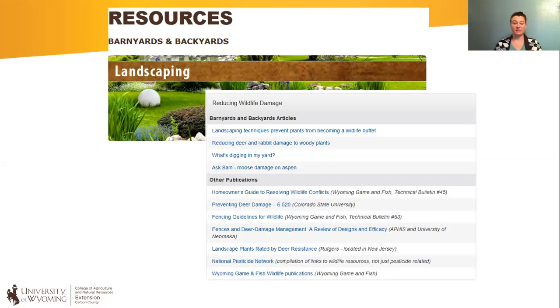Additionally, in this list of resources there are some other articles. There's one from Colorado State University called 'Preventing Deer Damage' that's nice to check out. Another one from Rutgers breaks down plants and their deer resistance in different levels — rarely eaten, frequently eaten, and in between — so that's a nice publication to get you going and help you know what kind of plants you might want in your yard.